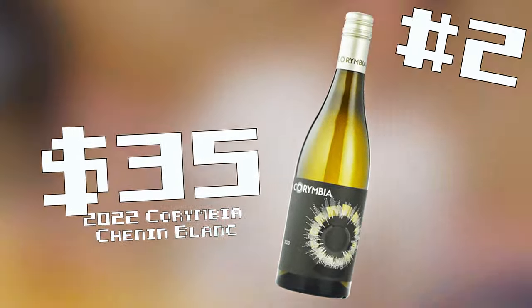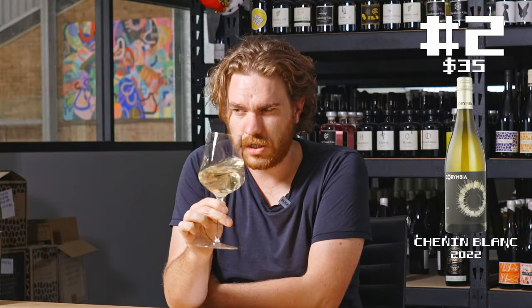Wine number two — similar sort of colour to the first wine, a little bit greener as well. Still in that kind of riper territory, like peach. There is a bit of reduction here, a bit of flintiness — actually quite reductive. It's making it a little bit spicy. Still got nice acidity, a little bit more oily than the last one.